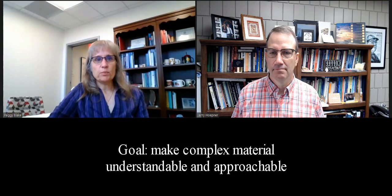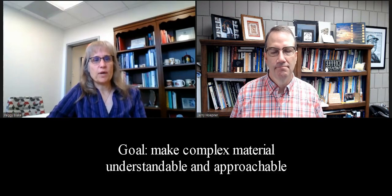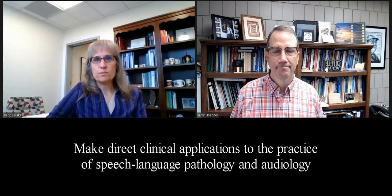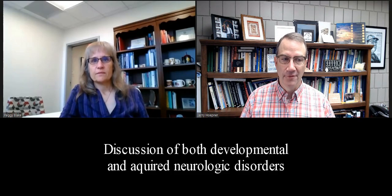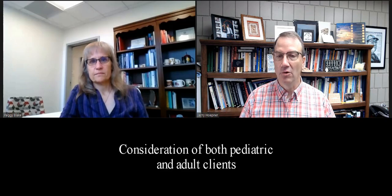So our goal was to write a book that makes the complex material really understandable and approachable to upper level undergraduate and graduate students, and also provides really direct clinical application to the practice of speech language pathology and audiology. In this book, we were very intentional about providing broad clinical applications. This includes equally emphasizing the left and the right hemisphere contributions to communication, discussion of both developmental and acquired neurologic disorders, and consideration of pediatric and adult clients.